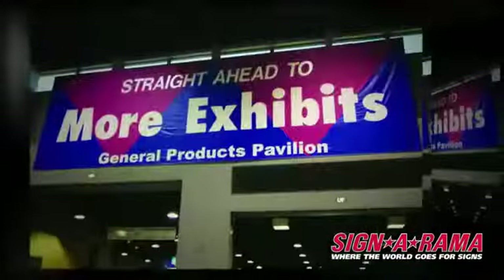Vinyl banners are great for both indoor and outdoor use and can help generate traffic and sell products. They can be hung in a variety of ways, including roped or tied for temporary use or grommeted for a more permanent placement.